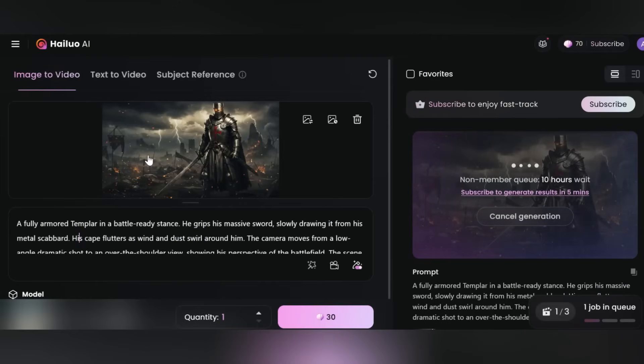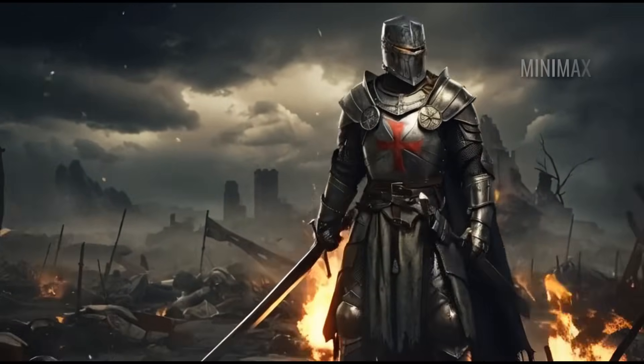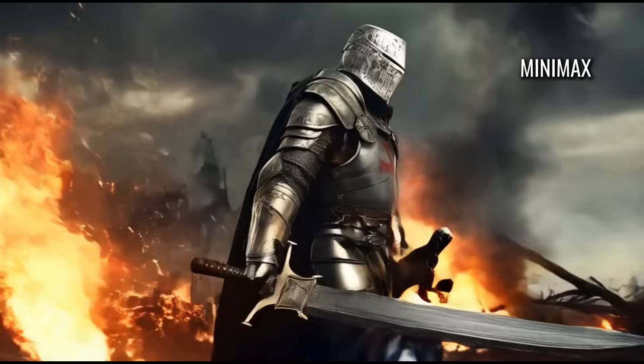Minimax, also known as Hailuo, is a Chinese-based generator. It's good at adding motion to static images, and it did follow our prompt fairly well. However, resolution can still be a bit low, and the background elements sometimes feel pasted on.